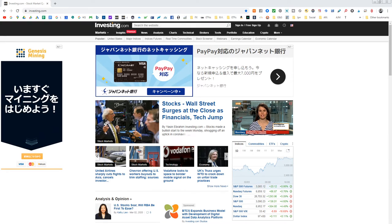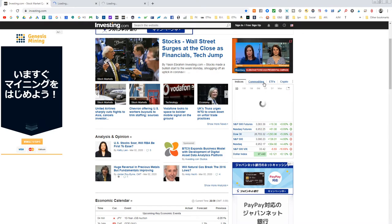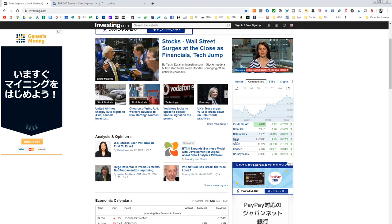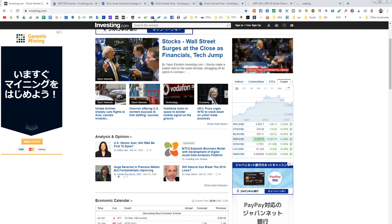Hello everybody, welcome to Money Mondays. This one's going to be looking at some charts and the rebound from what just happened last week to this week. We're going to be on investing.com looking at charts for the S&P 500, the Dow, commodities like crude oil, gold, XRP, Bitcoin, and we'll also be going over Forex Factory.